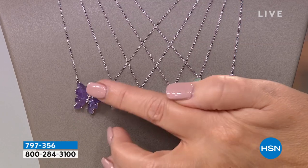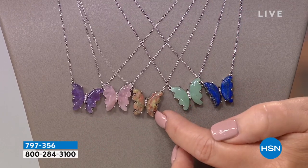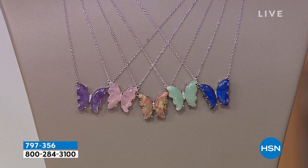It's pretty hard to pick a favorite — I love them all. There is genuine amethyst, all hand carved. The rose quartz is stunning. This is picture jasper. This is aventurine, and this is lapis lazuli. It does have a solid sterling chain with an extender on it, so you can shorten or lengthen it — you decide where you want it to land on your neckline.